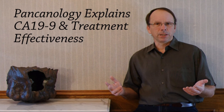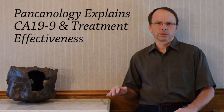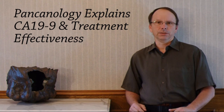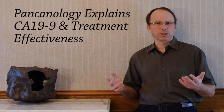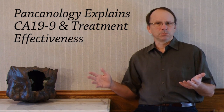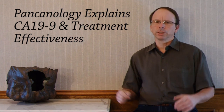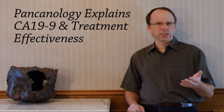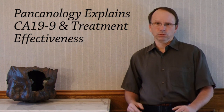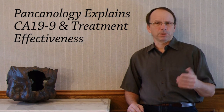We've just reviewed a single paper on using CA19-9 measurements to monitor treatment effectiveness. There are many more, but none I've seen try to factor out the other causes of CA19-9. By monitoring CA19-9 levels over time, as well as some related symptoms, we could remove some of the effects of these other causes and improve its predictive power. I think that each patient's CA19-9 responses will be unique, but will still follow a set of rules. If we understand what's happening to us, we can make better decisions. We'll see you next time.